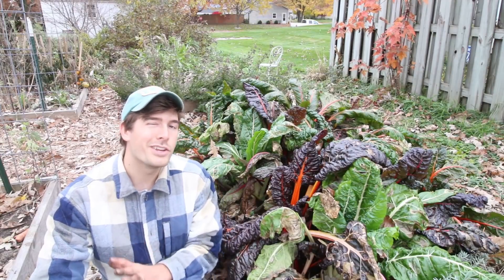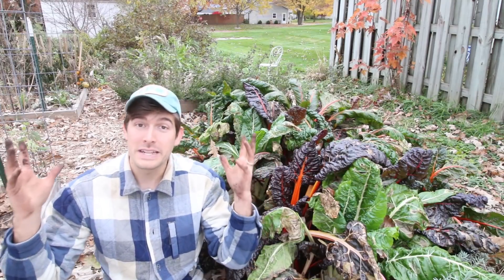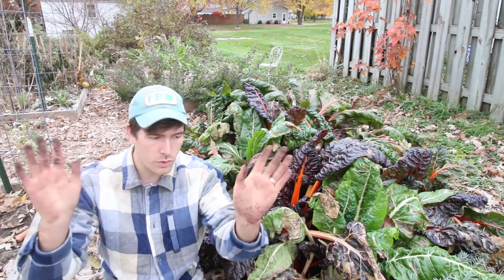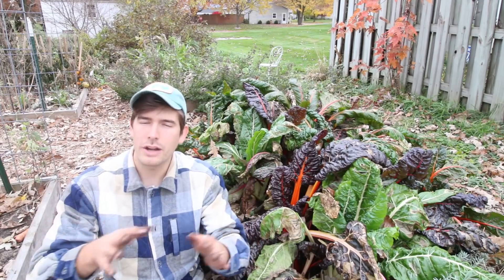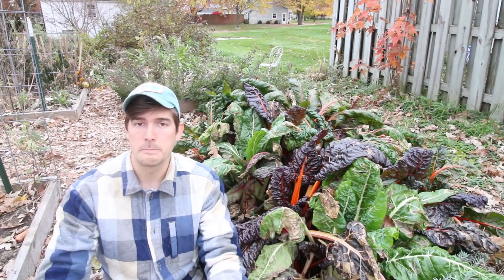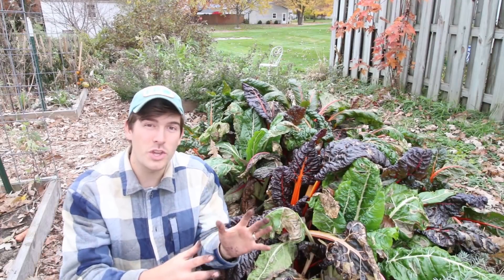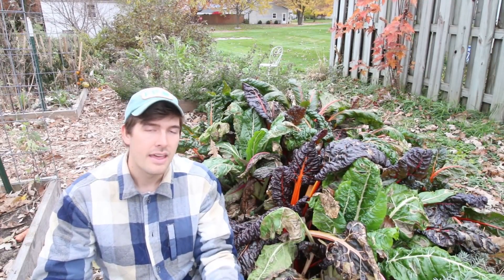I also wanted to do a Swiss chard tour — something I've never done before. I think Swiss chard is hands down one of the prettiest crops in the garden. You could disagree, but I would agree to disagree. I think it's one of the prettiest crops in the entire garden, and I wanted to show you all the different varieties I'm growing and just how stunning they are.